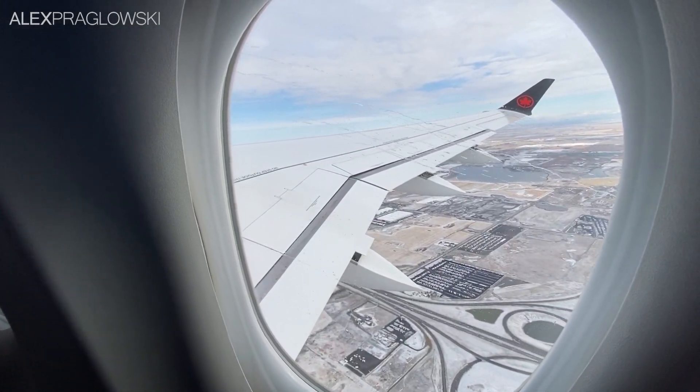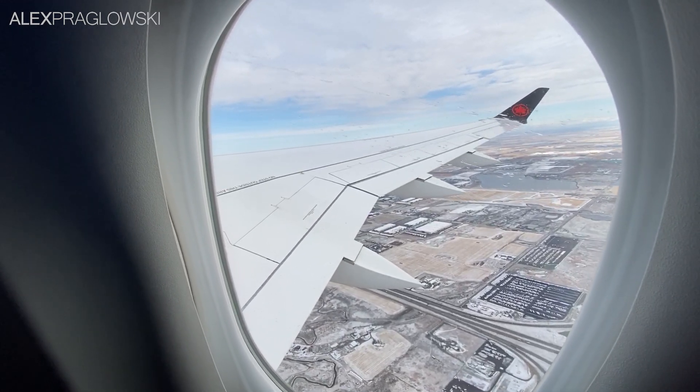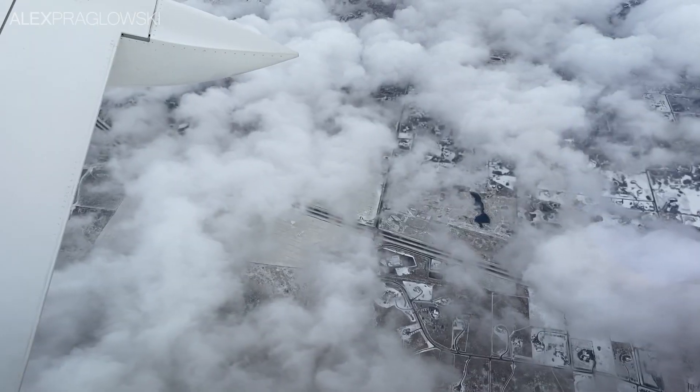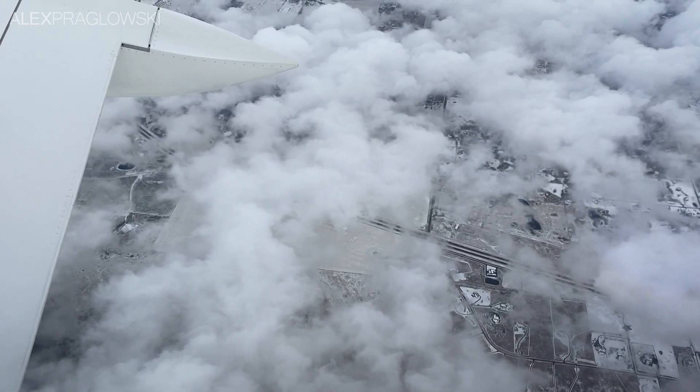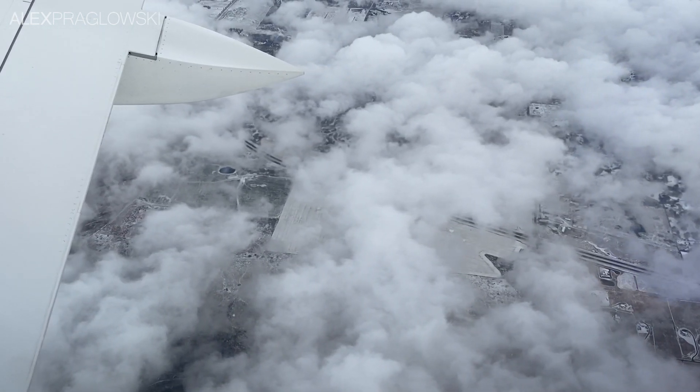Personally, I've already flown commercially quite a few times since June, and although it's certainly much different these days, it never gets old. Climbing out of Calgary, there was a fair bit of cloud cover over the eastern slopes of the Rockies, so we didn't see much of the mountains until later on.